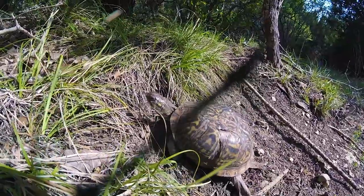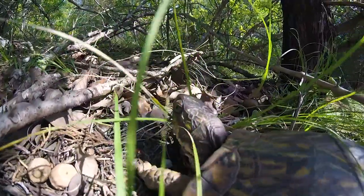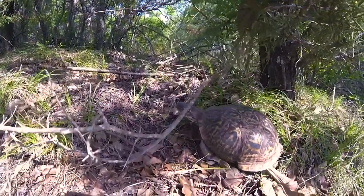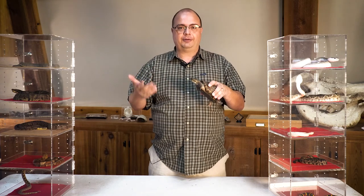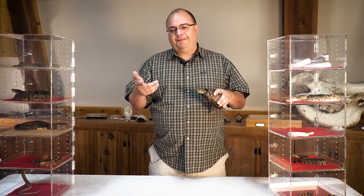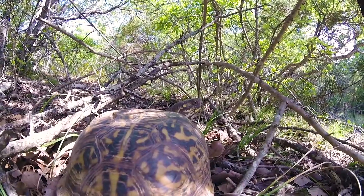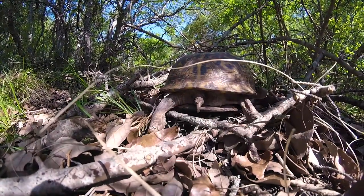Box turtles here in Texas are kind of in trouble because it takes them so long to mature and reproduce, and the reproduction rate is kind of slow. They don't lay many eggs. The male and female have to come together, and it's kind of a chance encounter since these guys can't cover large areas very quickly. The babies take forever to get big enough to reproduce again, and they have many predators. The eggs get dug up and eaten by raccoons and other animals. Their numbers have dropped enough that Texas Parks and Wildlife made it illegal to sell these — at one time you could collect and sell them, but now it's illegal.